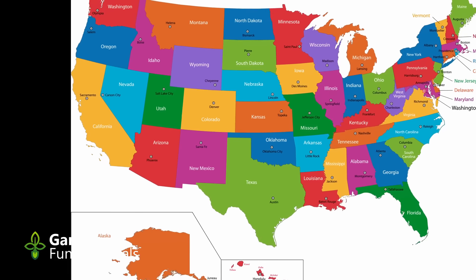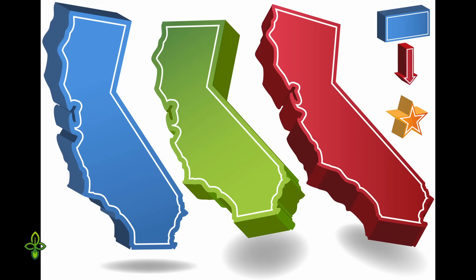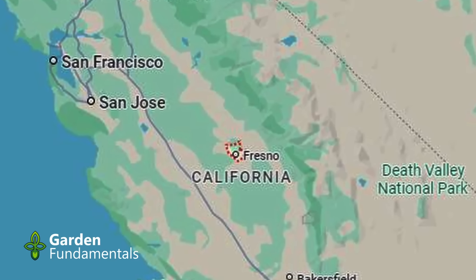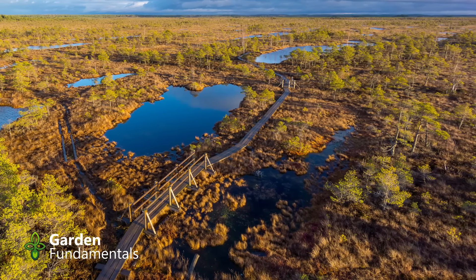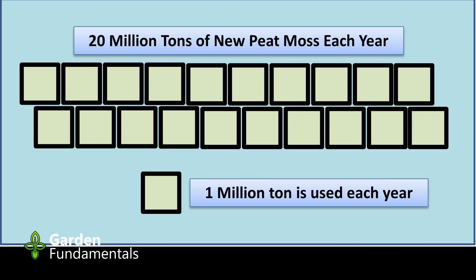Canada is a major producer of peat moss and exports globally. The peatlands represent 90% of the wetlands in Canada and cover 113 million hectares. Of Canada's peatlands, only 0.02% is currently being harvested. To put this into perspective, Canada's peatlands would cover the area of California three times over, and the area that has been harvested fits within Fresno's city limits. Every year, 20 million tons of new peat moss grows in Canada, and we use only 1 million tons — harvesting just one-twentieth of the new growth, not touching the reserves whatsoever.